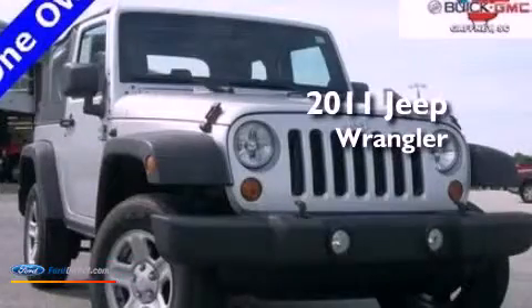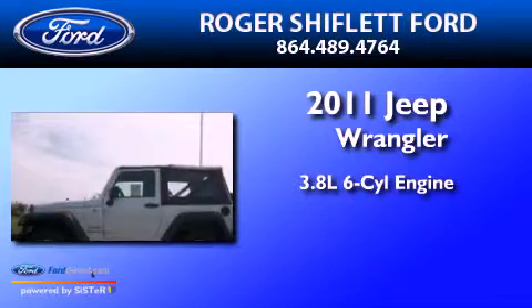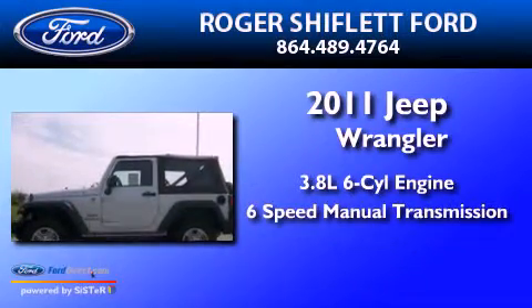This is a 2011 Jeep Wrangler. It features a 3.8-liter six-cylinder engine and a six-speed manual transmission.